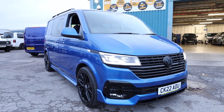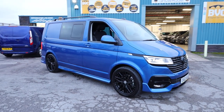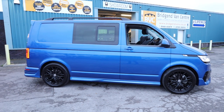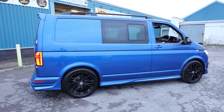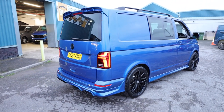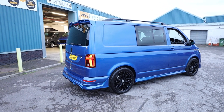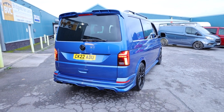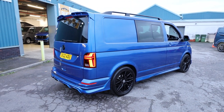Here we have for sale our 2022 on a 22-plate Volkswagen Transporter T6.1. This is the T32, meaning it has the 3.2-ton gross vehicle weight — I'll tell you why that's important a bit later on. This one has the 2.0-litre TDI diesel Euro 6 engine producing 150 brake horsepower, accompanied with a 7-speed DSG automatic gearbox. This is the short wheelbase Highline Combi, clearly not quite as it left the factory. We'll have a walk around, covering the standard Highline spec, the optional factory extras, and the styling elements added since.